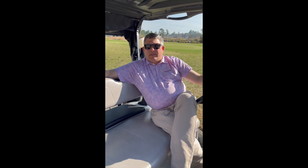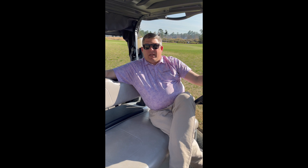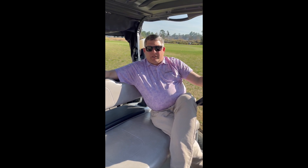Hey, I'm Ryan Price, Head Golf Professional at Cape Rear National. I want to talk to you a little bit about the drop zones at Cape Rear National and why they were changed and the new locations in them.